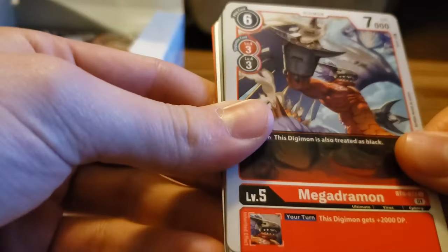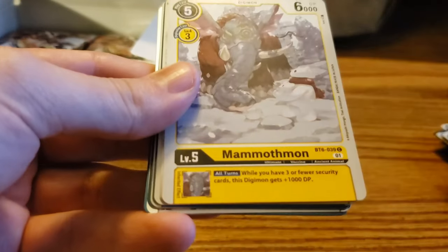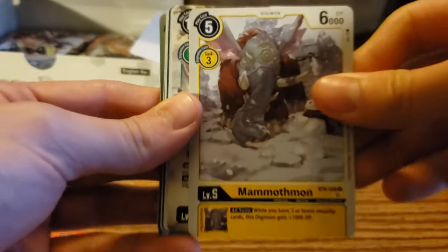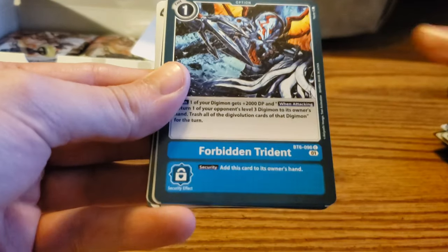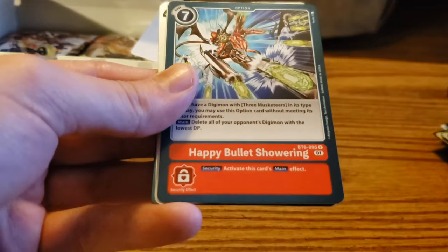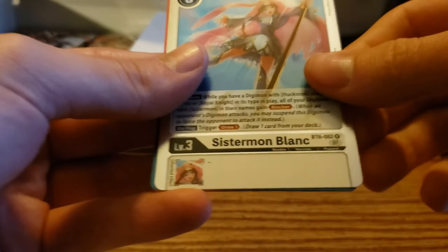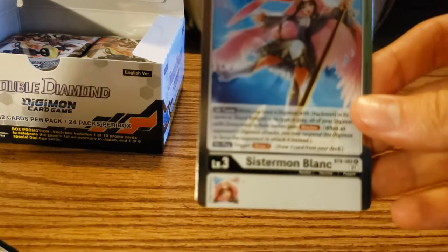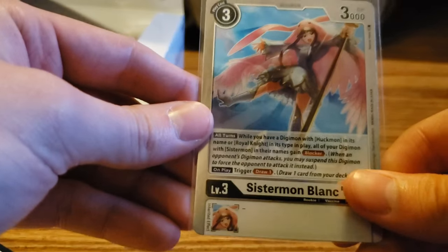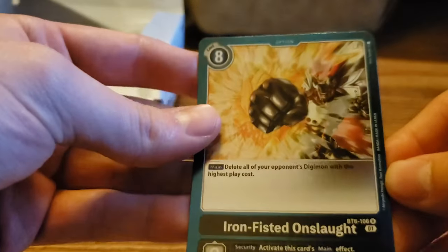Megadramon, Boogeymon, Parabolic Junk, Mammothmon, Eldradymon, Baluchymon, Forbidden Trident, Gabumon, Happy Bullet Showering, Sunomon — we've got a rare Sistermon Blanc, and then a rare Iron Fisted Onslaught.